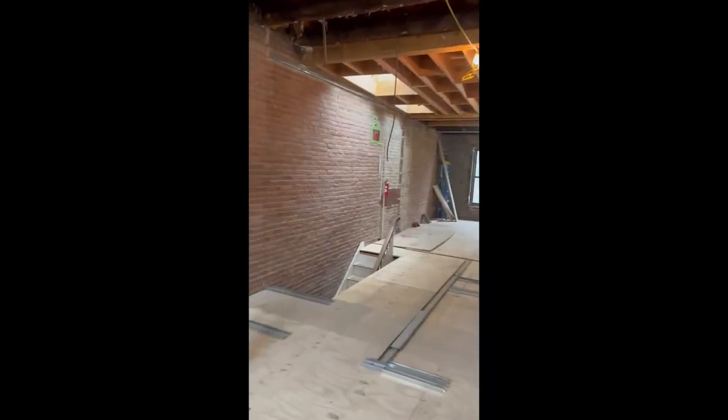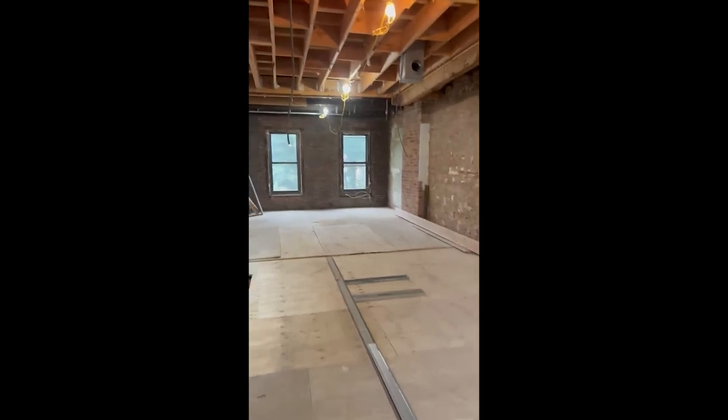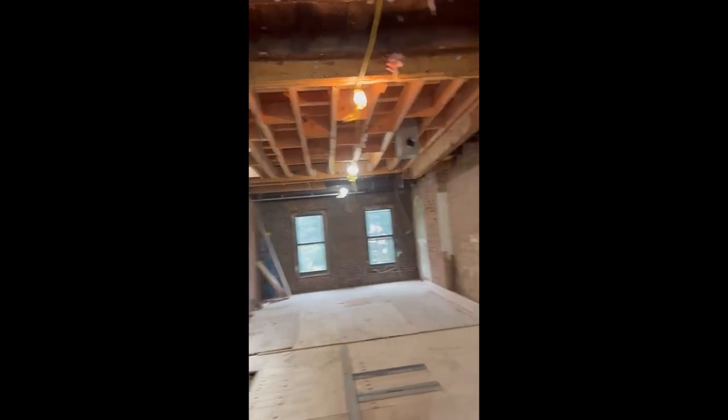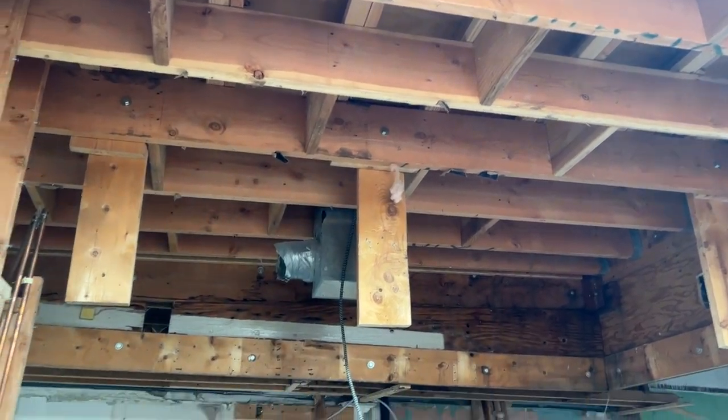Now up on the top floor, you can see on the garden floor and the parlor floor everything is going very smoothly. But up here we have a really strange situation going on with the roof. We're here with Ryan, who is on our team and assisting on this project. This is the true mystery to this top floor — do you want to tell us what's going on?